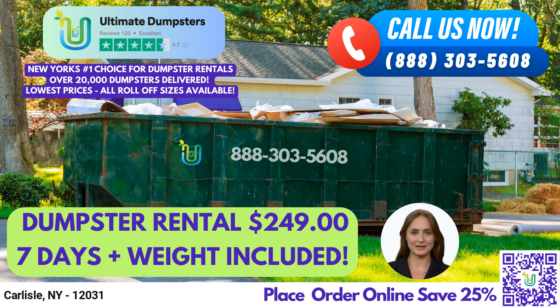Now, let's talk about dumpster sizes and what type of jobs they are typically used for. A 10-yard dumpster is approximately 12 feet long, 8 feet wide, and 4 feet tall. It's great for small projects such as residential cleanouts, yard waste removal, or small business waste disposal.